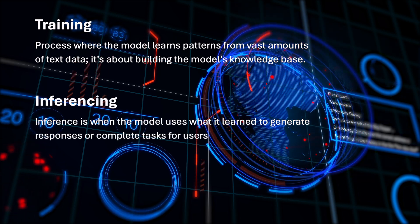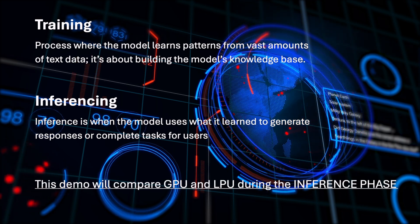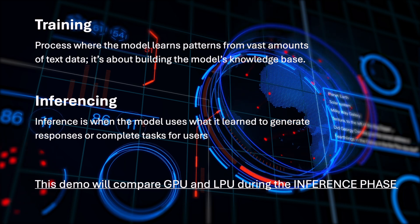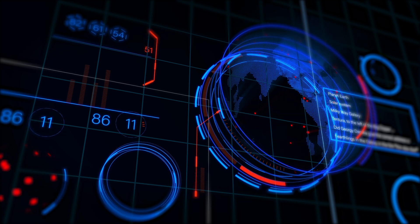Inference, on the other hand, is when the model uses what it has learned to generate responses or complete tasks for users. This demo will compare GPU and LPU during the inference phase.